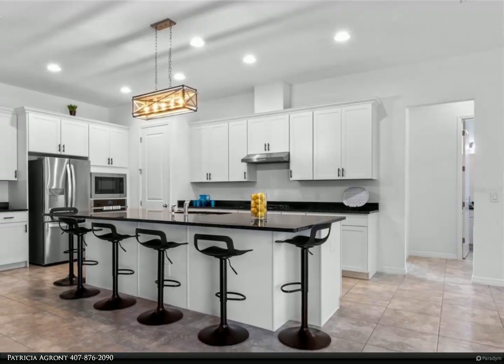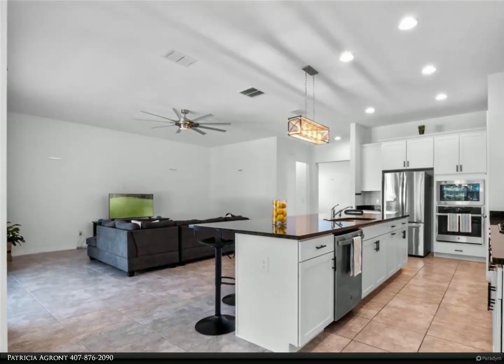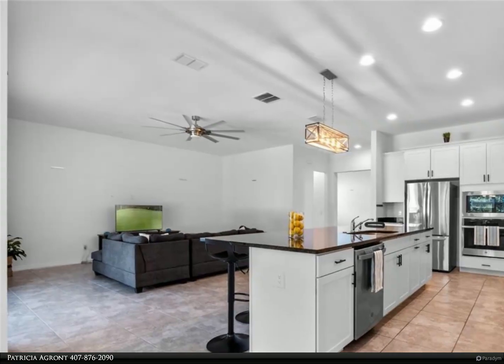For exercise enthusiasts, there is a professional grade exercise structure in the backyard — installed and paid over four thousand dollars for it. Much of the home boasts upgraded lighting and ceiling fans.